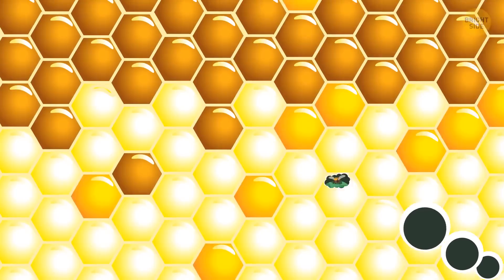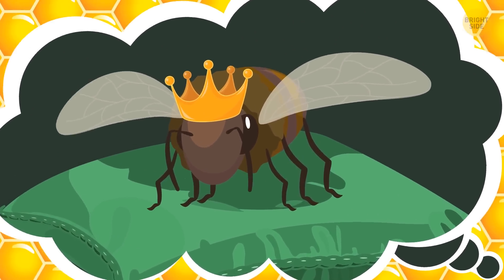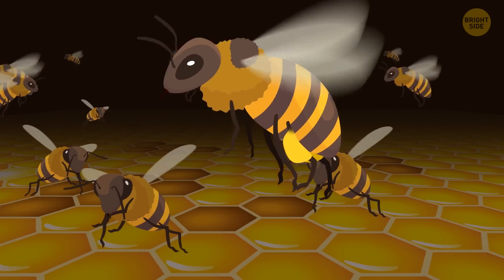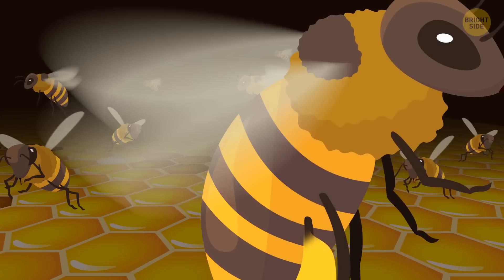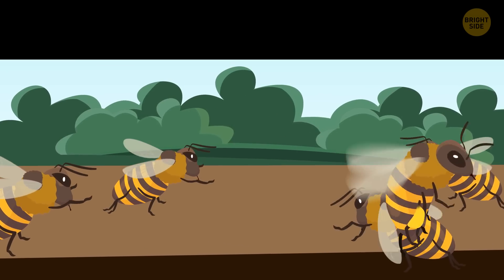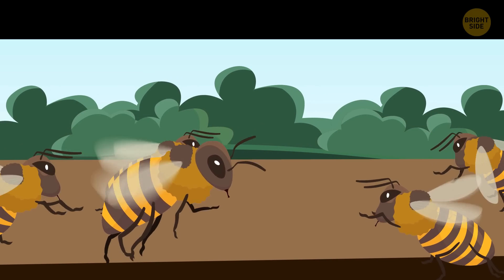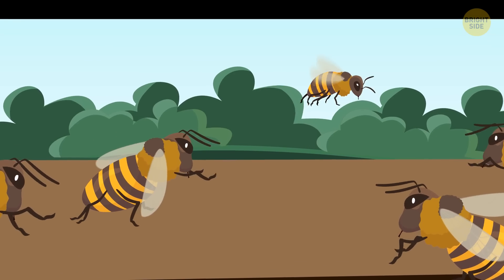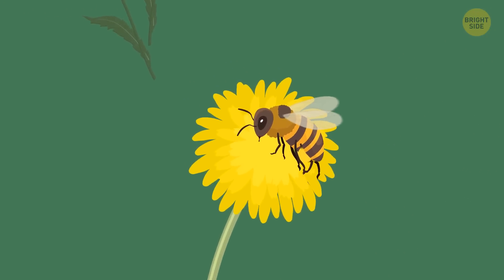Your ultimate goal is to see the queen bee, but it's not that easy to find her. First, you come across lots of other bees. Most of them are workers — they make up the largest part of the hive's population, and they're all ladies. Each of them has its own task. The most common of them is foraging. You spot a bee leaving the hive and decide to follow it — the queen can wait a bit.